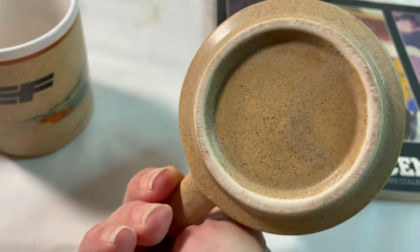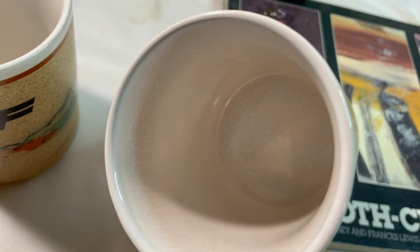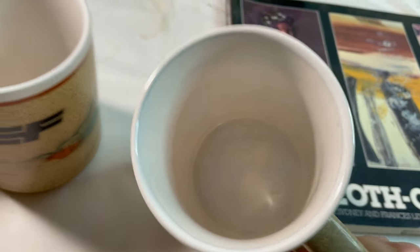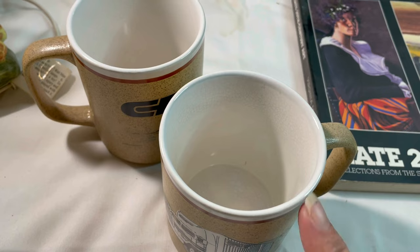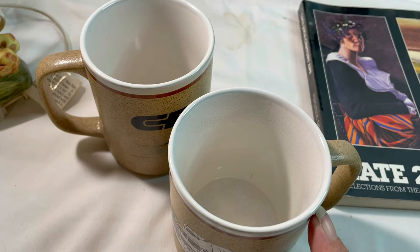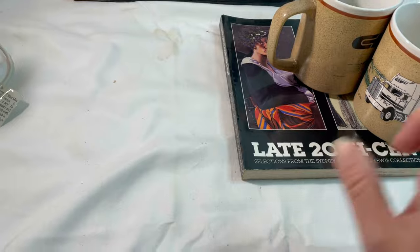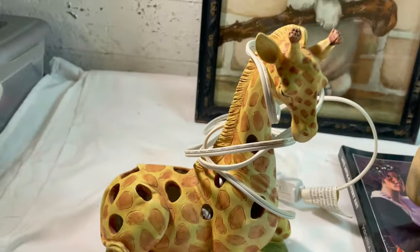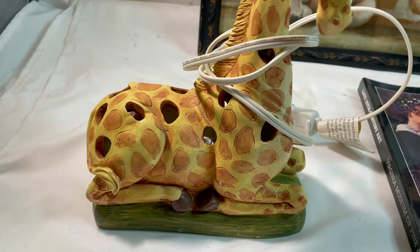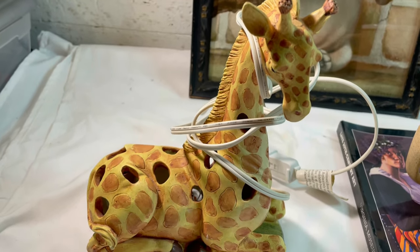We also sold this pair of trucking mugs from Consolidated Freight. They're not marked on the bottom and don't look like they were ever really used, though they do have some heavy crazing — noted in the listing. I got these for two dollars at an estate sale and they sold for $12.25 on an offer. And our last eBay sale is this little accent giraffe lamp. I paid six dollars at an estate sale and it sold for $25.